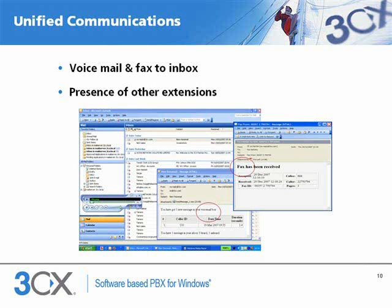3CX delivers unified communications. With 3CX, users can easily see the presence of other users and avoid unnecessarily making or transferring calls. Presence is displayed in any standards-based SIP client, including 3CX VoIP phone and other SIP hardware phones.